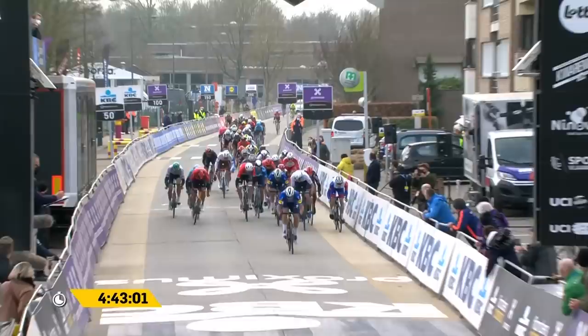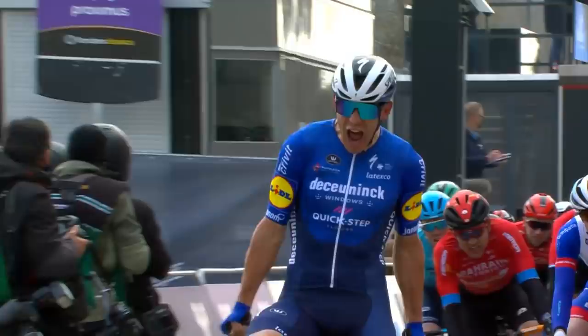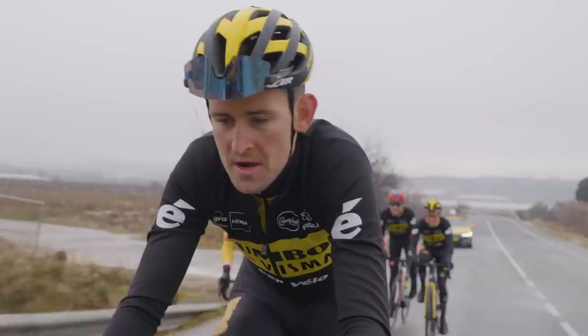Quickstep Alpha Vinyl's line-up for the race is Lampaert, De Klerk, Honoré, Keisse, Asgreen, Sénéchal and Štybar — quite the line-up, even without Julian Alaphilippe and without last year's winner Davide Ballerini. Without wanting to push the point about Wout van Aert too much, he's arguably got the strongest team around him at any Cobbled Classic ever, with Tiesj Benoot, Mike Teunissen and Christophe Laporte all amongst them. That is pretty solid.